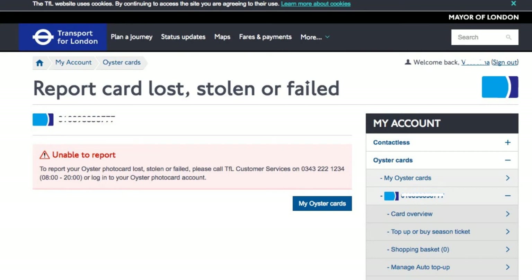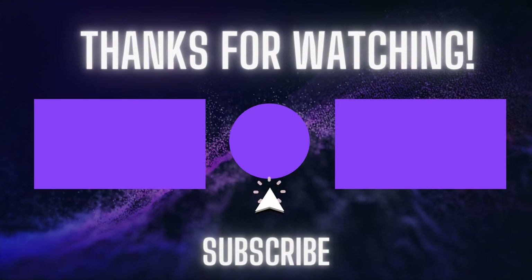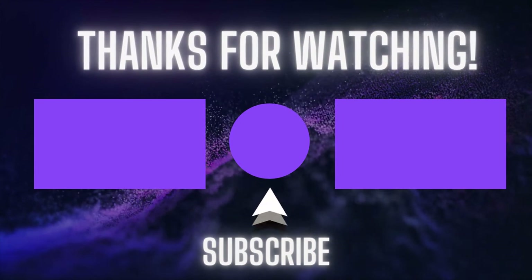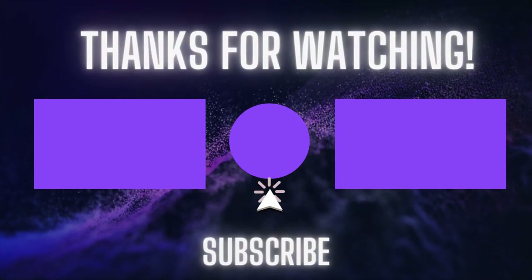If you want to do it over the phone, you can call TFL Customer Services on 0343 222 1234. I hope you found this video helpful. If you did, please give it a like and consider subscribing. Why not share this video with someone else you think may benefit from it? Leave any questions or comments below and I'll get back to you as soon as possible. Thanks for watching and I'll see you in the next one.